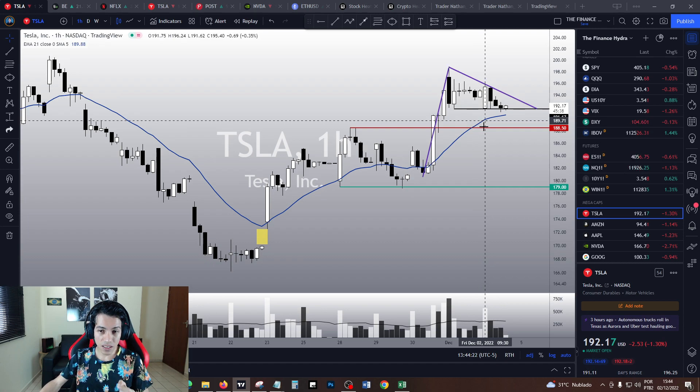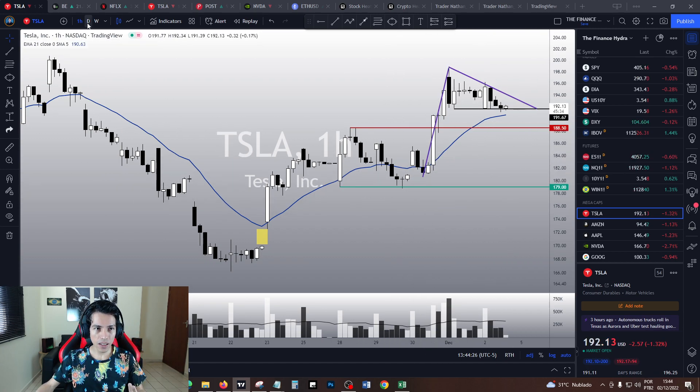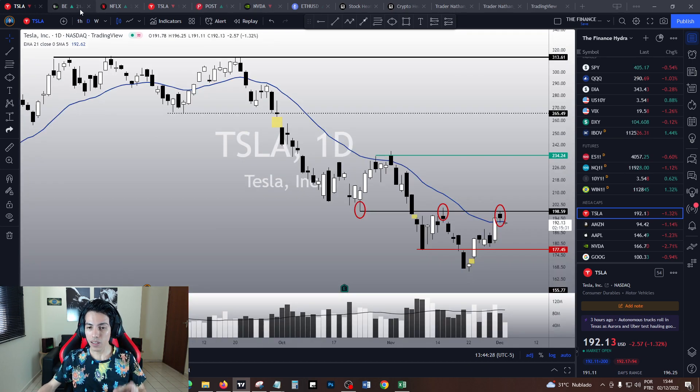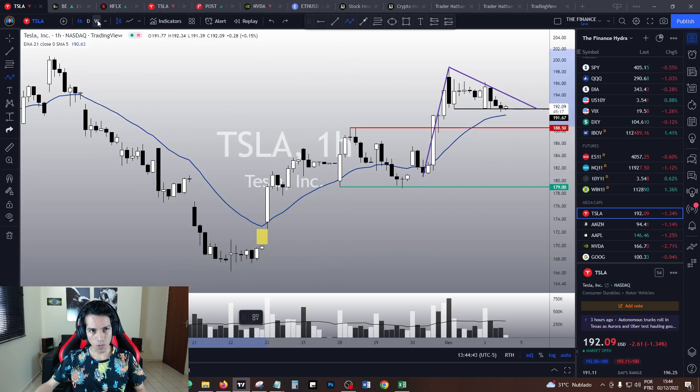Now, if we trigger this pennant downwards, I believe it is going to try to retest the $179 level again at least. And if we lose $179, it is going to completely ruin any bullish thesis on Tesla and probably do another lower low, because this is what Tesla is doing — lower highs, lower lows.